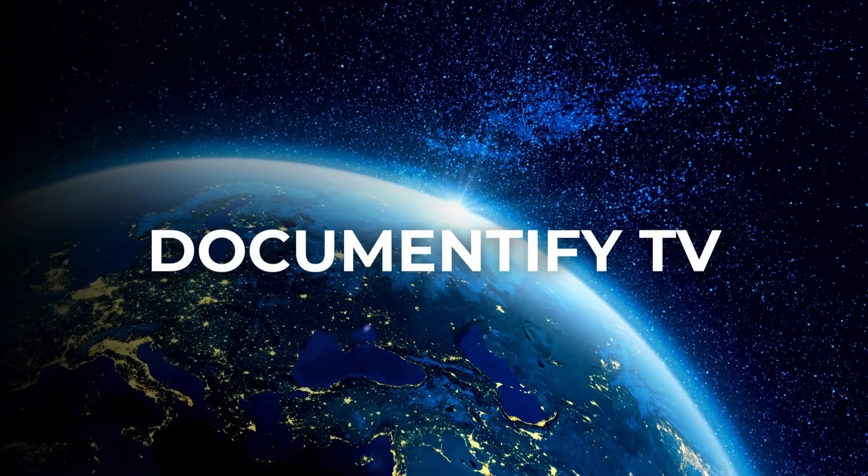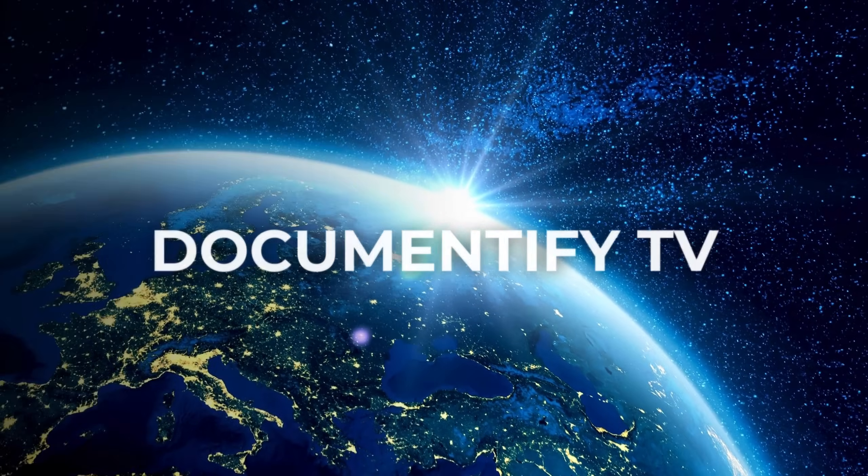That's it for tonight's video, folks. See you next time, right here on Documentify TV.